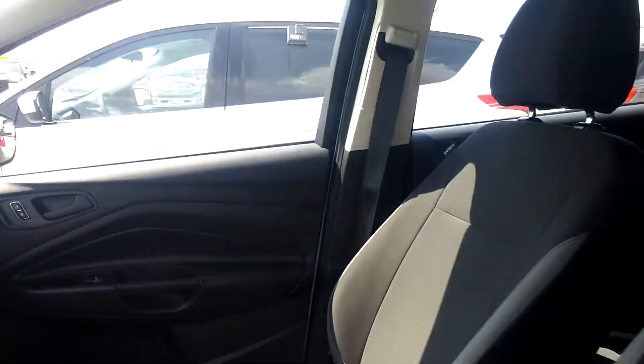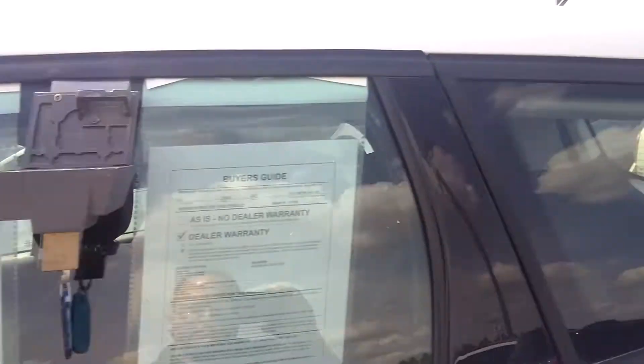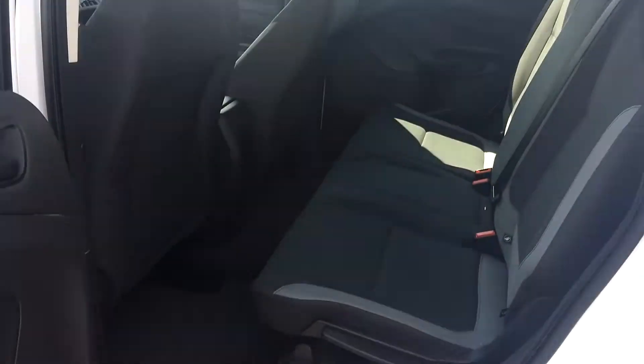You can see the back seat here — plenty of room. This is a small SUV, but you still have a lot of comfortableness. You're not jammed in here like you would think. It's just great driving.